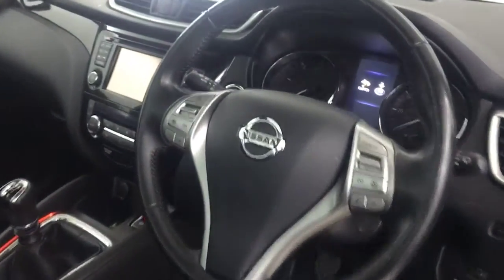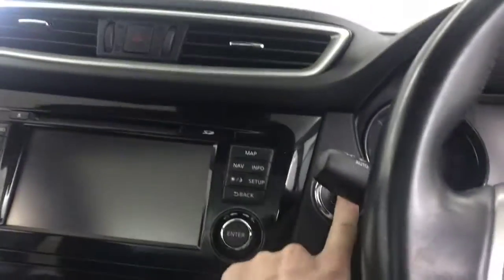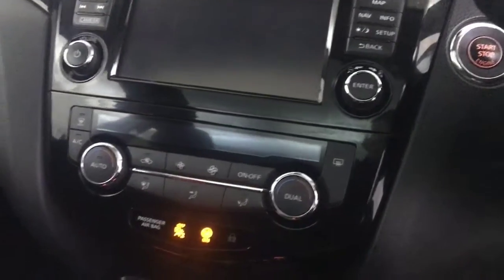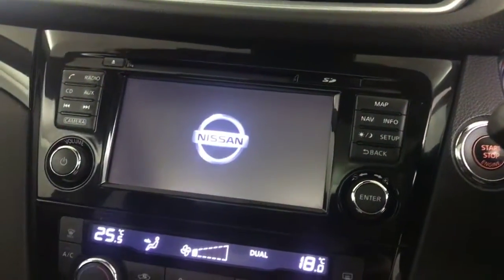Got a nice big panoramic glass roof, a multi-functional steering wheel, automatic lights and wipers, keyless ignition, dual climate control and air conditioning, and a nice multimedia screen. You've also got a CD player.